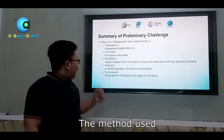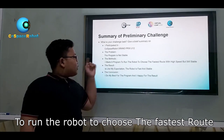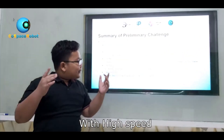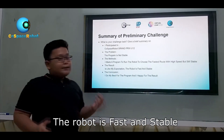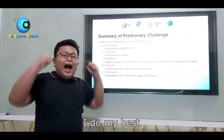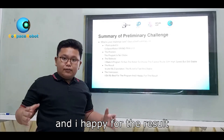My goal was to make a program to run the robot to choose the fastest road with high speed but still stable. For the result, it exceeded my expectation — the robot is fast and stable. The conclusion is I did my best for the program and I'm happy with the result.